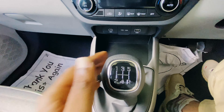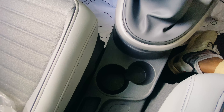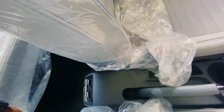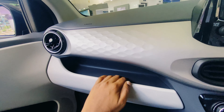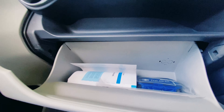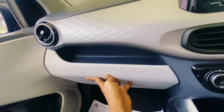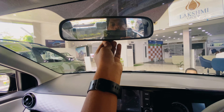This is the gear knob — very neat design. There are cup holders and a handbrake. There is a mobile phone holder and additional storage space that is very spacious and easy to carry documents.